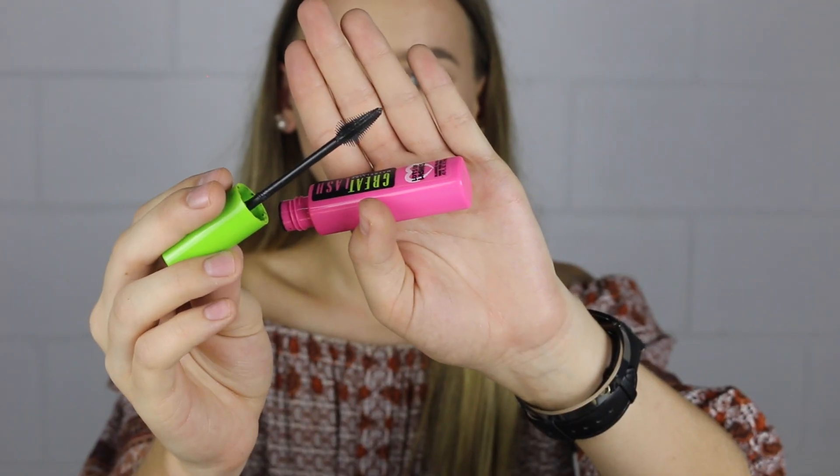My first makeup favourite is the Maybelline Great Lash Lots of Lashes Mascara. It has been my favourite for so many years and I think it will be a favourite for a very, very long time. I know I've mentioned it in other favourites videos, but I just adore it — I always come back to it. There are a few variations of this mascara, so make sure you pick up the Lots of Lashes one. The brush looks like this and it is just my favourite mascara ever, and it's really inexpensive.